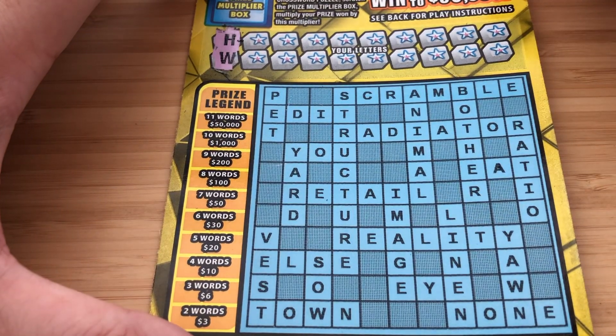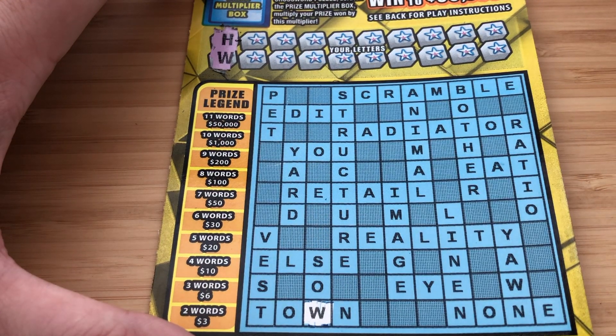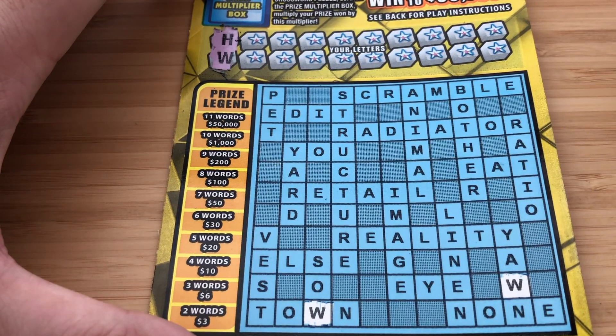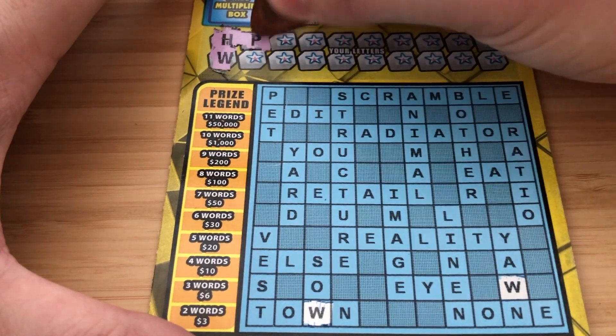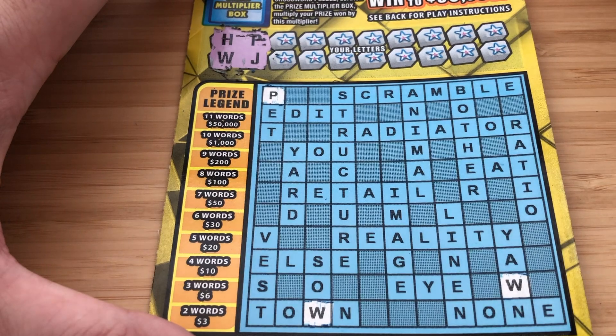H and W. I don't see any H's. P and J — peanut butter and jelly. No more P's or J's.